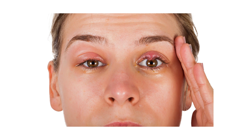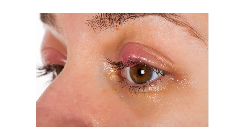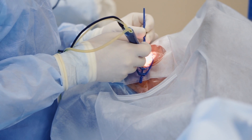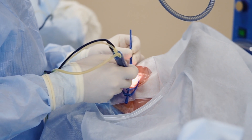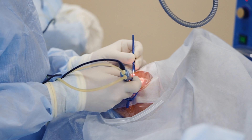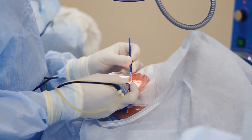For a chalazion — that hard nodule under the eyelid — doing warm compresses about four times a day usually allows it to resolve on its own. Oral antibiotics don't really help resolve chalazions but may prevent future ones, so some eye doctors will prescribe them. If it doesn't resolve on its own, there are surgical techniques to excise the blockage, or a steroid injection that works about 93% of the time.